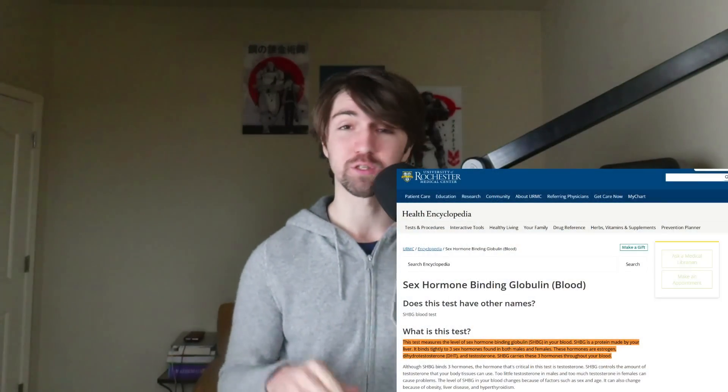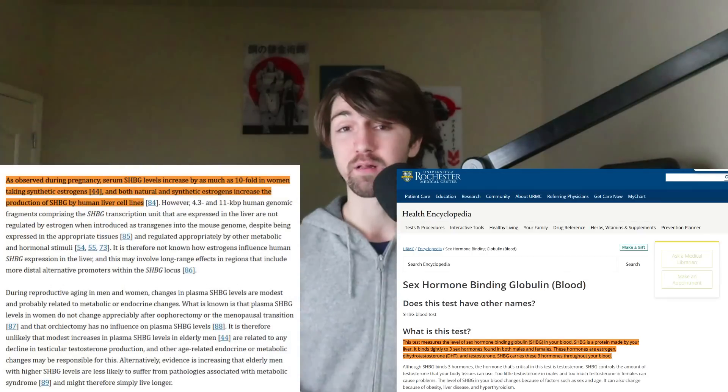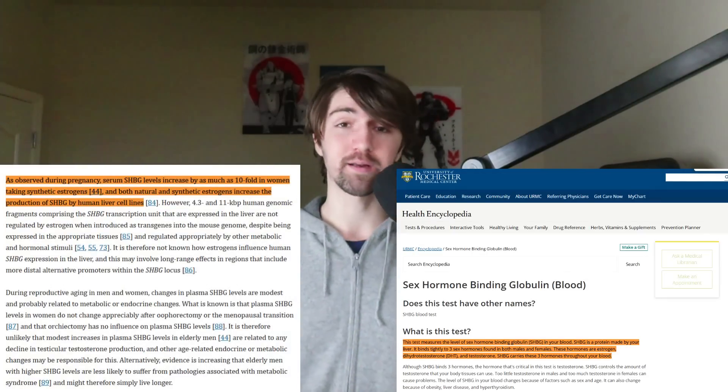One of the reasons has to do with whether or not it does or doesn't have microplastics in it. If you don't know why microplastics are such a big deal, to keep it really short, they will bind to sex hormone binding globulin, which can indirectly inhibit the amount of estrogen as well as the amount of free estrogen in the body, which can affect men and women dramatically.